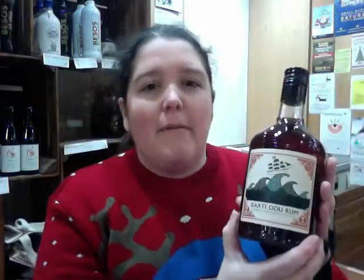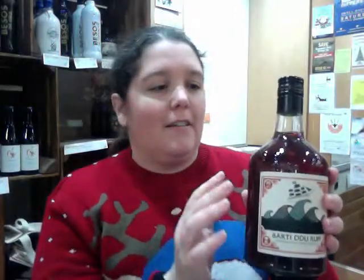If you fancy something a bit of a luxury, we've got some spiced rum. So here is the Barty rum - it comes from Pembrokeshire and it's seaweed spiced rum. It's got a lovely packaging and a lovely story on the back as well, so that definitely looks delicious.